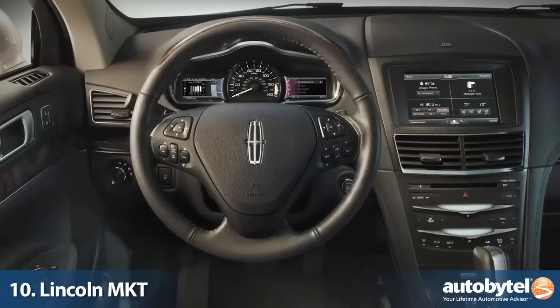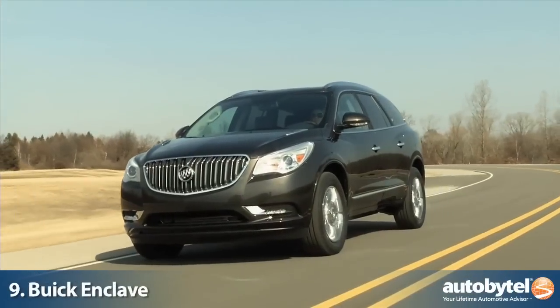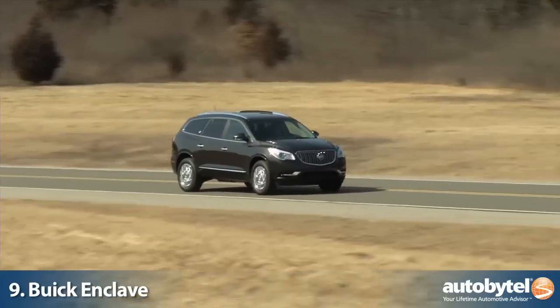What really makes the MKT stand out from the crowd is its unique styling and massive Lincoln grille. The Buick Enclave took dead aim at the segment-leading Acura MDX and has proven to be a worthy adversary. The 3.6-liter direct injection V6 engine is a proven commodity.